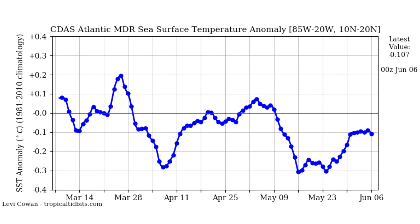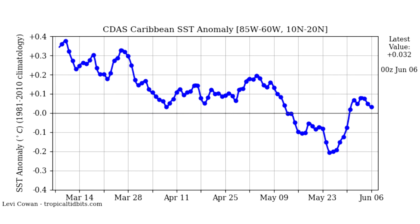For the Atlantic MDR, this has been all over the place. We've seen it cool twice — once near the beginning of April and then once towards the end of May. Both times it kind of rebounded. Now at June 6th, we've pretty much gone back towards neutral. I think this one will also rebound towards the heat for the main portion of the hurricane season — this is what we've seen year after year.